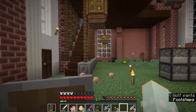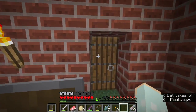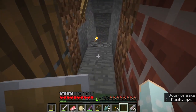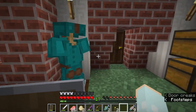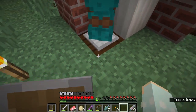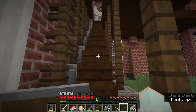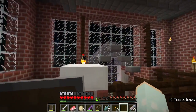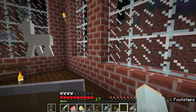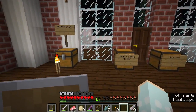Down here is my mine shaft — not very interesting, just all the way down there. And this is my Lux team diamond armor. Up here is my bedroom slash living room, I guess.